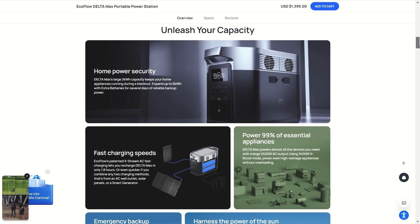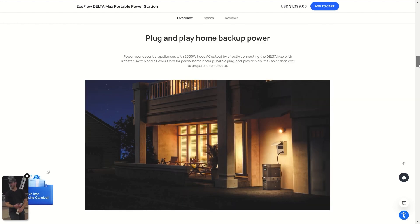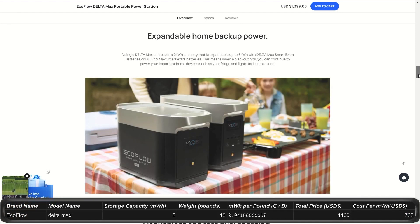The Delta Max starts at $1,400, on sale from an original price of $2,100. There seem to be a lot of deals on EcoFlow right now you can take advantage of. This power station gives you 2kWh, runs at 2,400W, peaking at 5,000W. EcoFlow is one of the best companies if having a lot of readily usable ports and outlets is a necessity for your use. You can upgrade this system up to 6kWh.